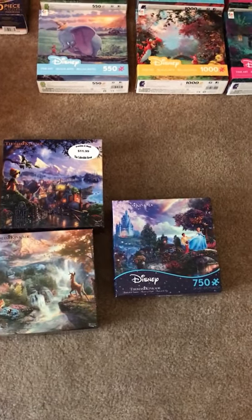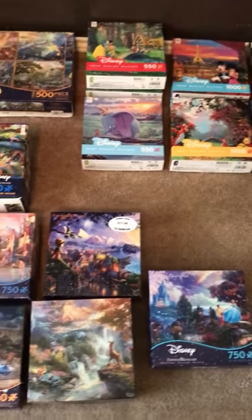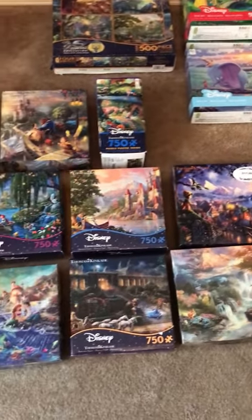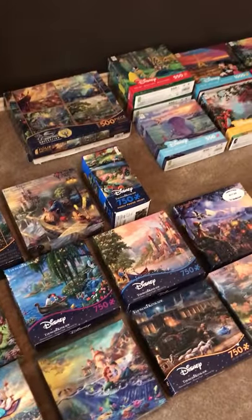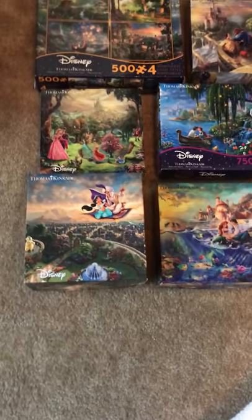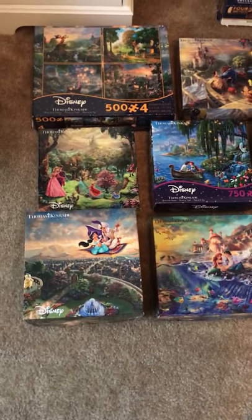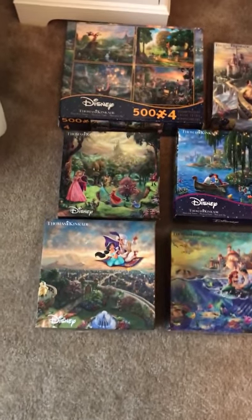Anyway, this is my Disney jigsaw puzzle collection — just stacks here. Snow White and the Seven Dwarves over there, and there's two of Aladdin and Jasmine because my oldest daughter and I are such geeks — we have puzzle races. She won Aladdin and Jasmine.